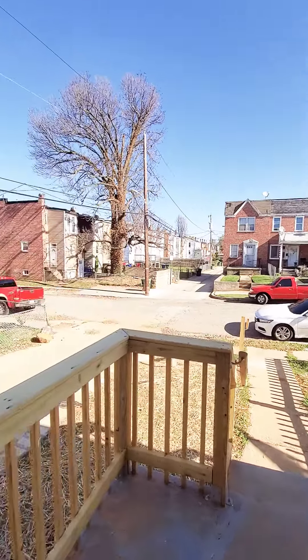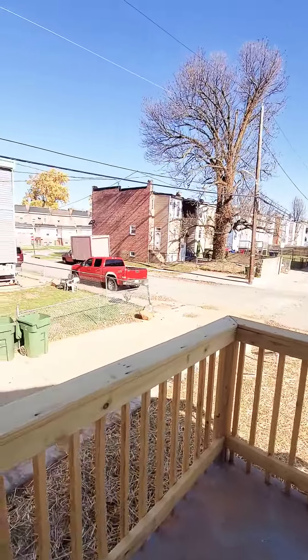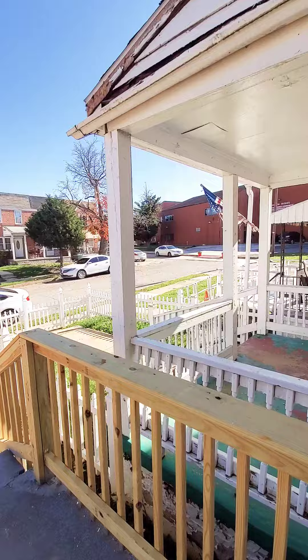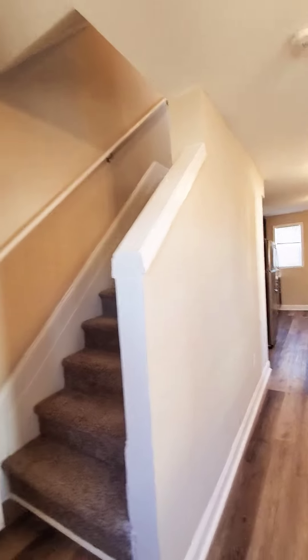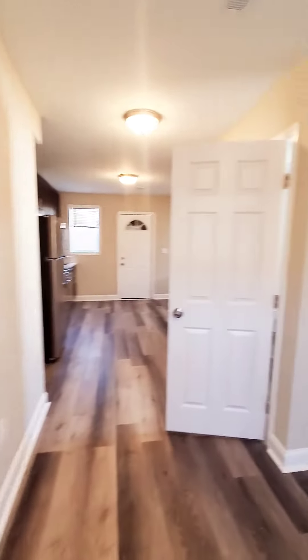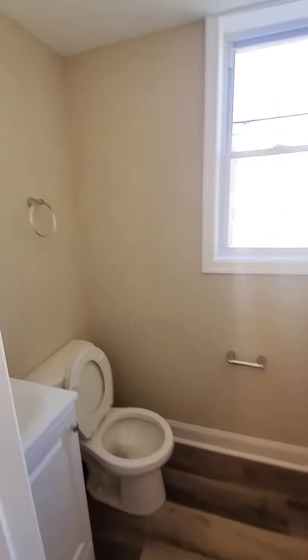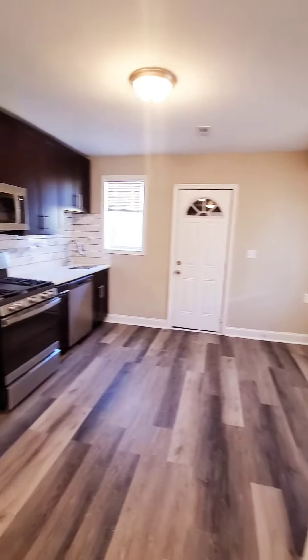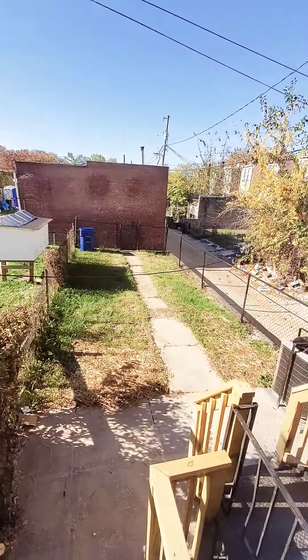Hello, we're here in West Baltimore getting a view of the block, nice and quiet. Come on in. So this is a three-bedroom, one-and-a-half bath market unit. It does have central air. You have a coat closet soon as you come in, your living room area, a half bath on the first level, and your kitchen with stainless steel appliances. We have a fence and rear yard.